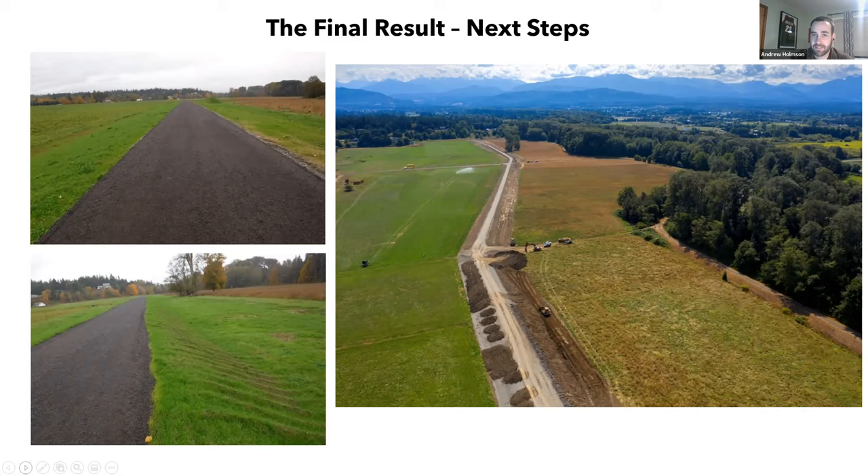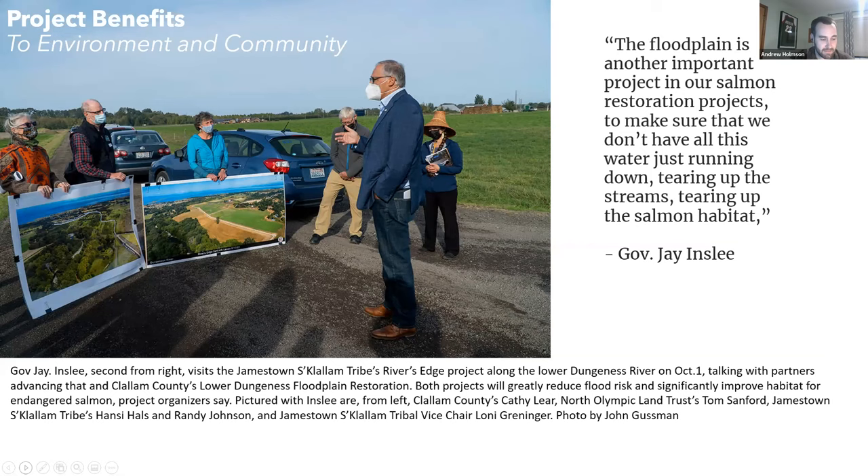There's one more slide showing members of the Jamestown S'Klallam Tribe and Clallam County giving a tour to Governor Inslee recently. That's our presentation on the River's Edge Levee. Are there any questions?